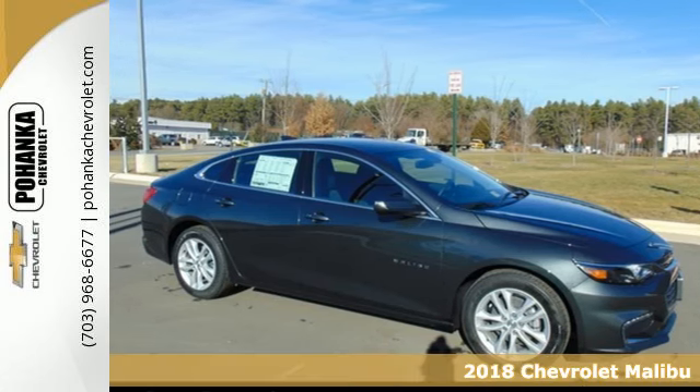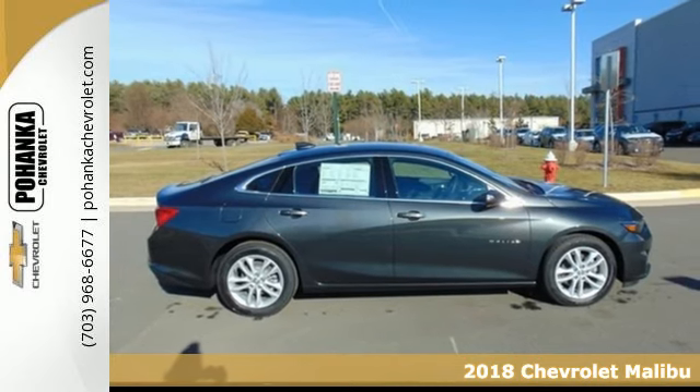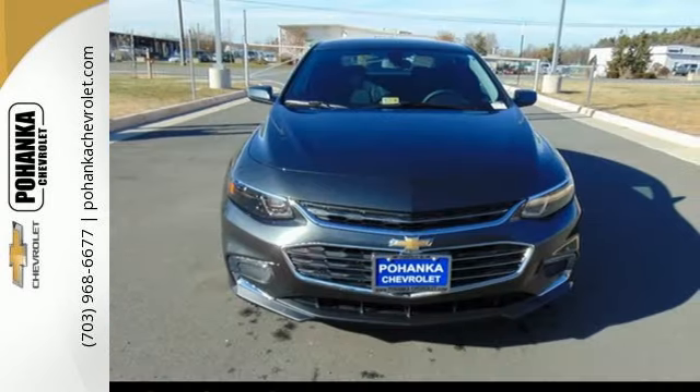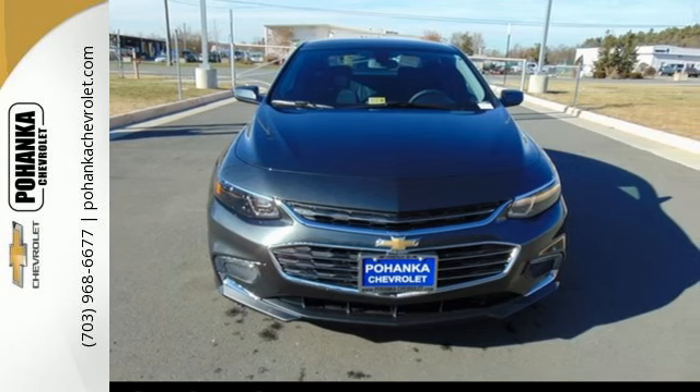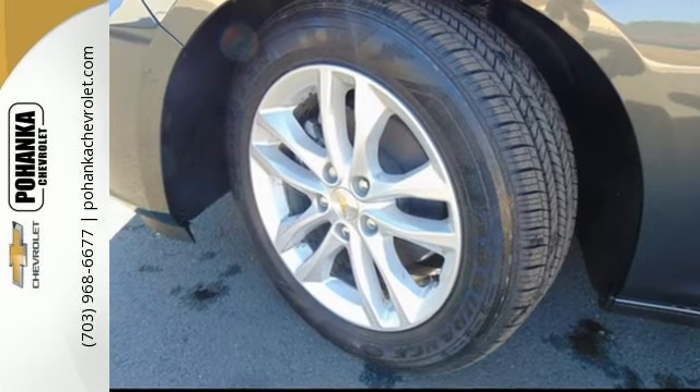It's a 2018 Chevrolet Malibu. A perfect blend of form and function, this Malibu is an attention grabber. Features like keyless entry and push-button start turn every drive from a chore to an escape. And while you're having a good time, Stabilitrack keeps a close eye on the commute, helping you stay in control.